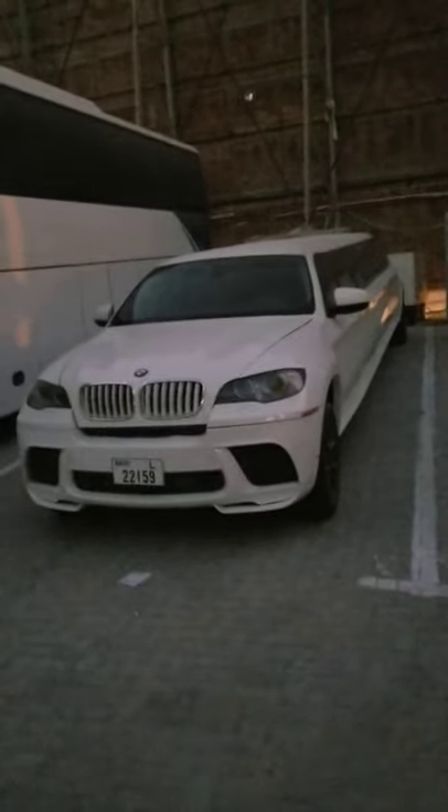Subscribe to my YouTube channel, ladies and gentlemen. Today is a wonderful day. I want to show you very beautiful limousines. I'm gonna start with a BMW limousine — this is the parking yard of beautiful BMW limousines. It's huge, it's massive, it's executive. This is a very wonderful BMW limousine.